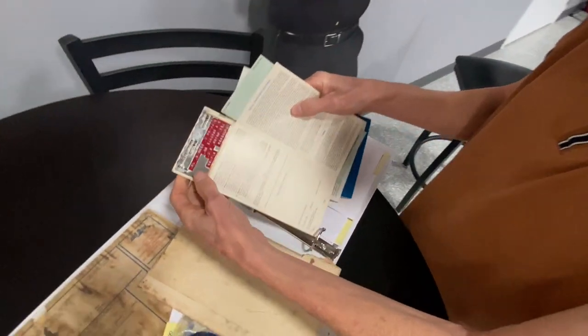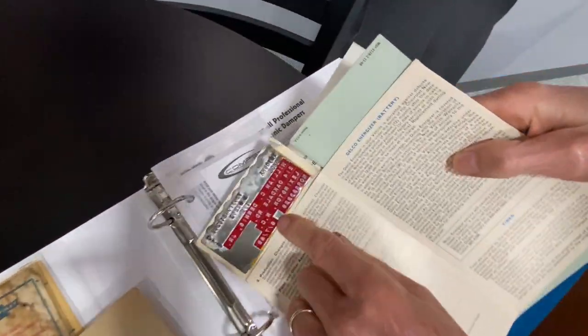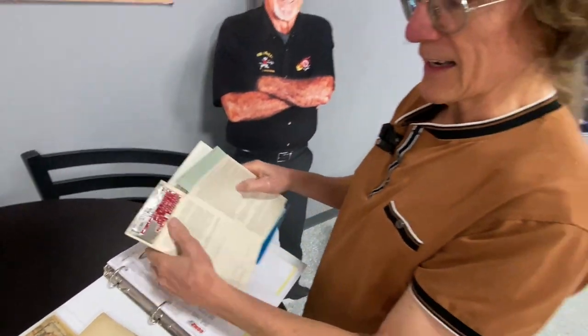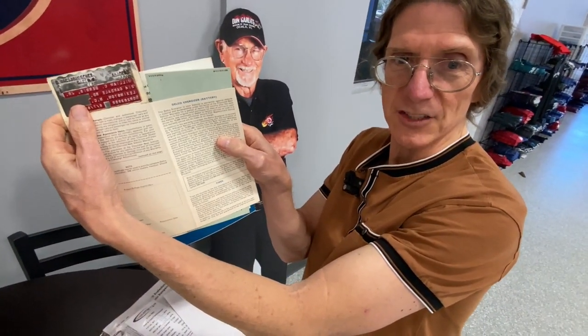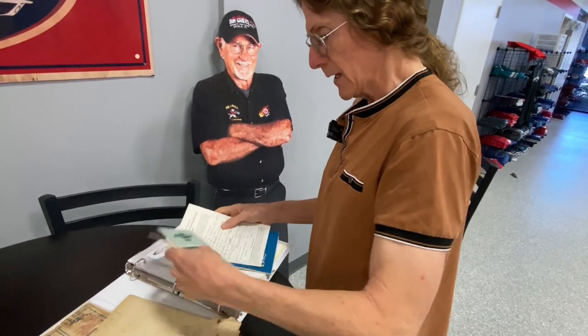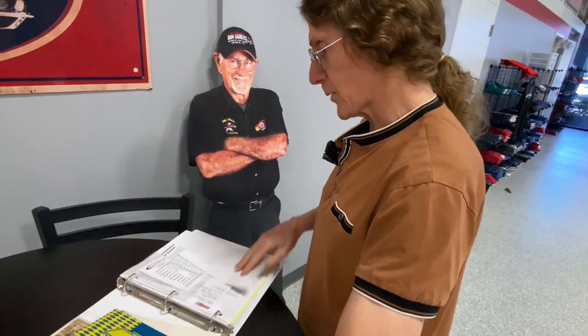Back in the days before computers — remember, this is like what they did for credit cards, you'd swipe them on that imprint machine. And so it's reversed there so that it comes out forward on the thermal paper. Anyway, so that comes with it.